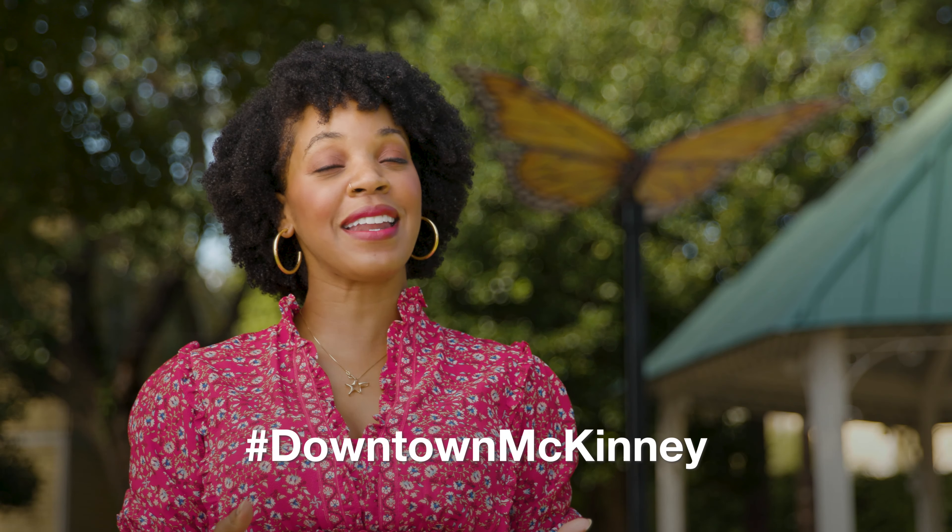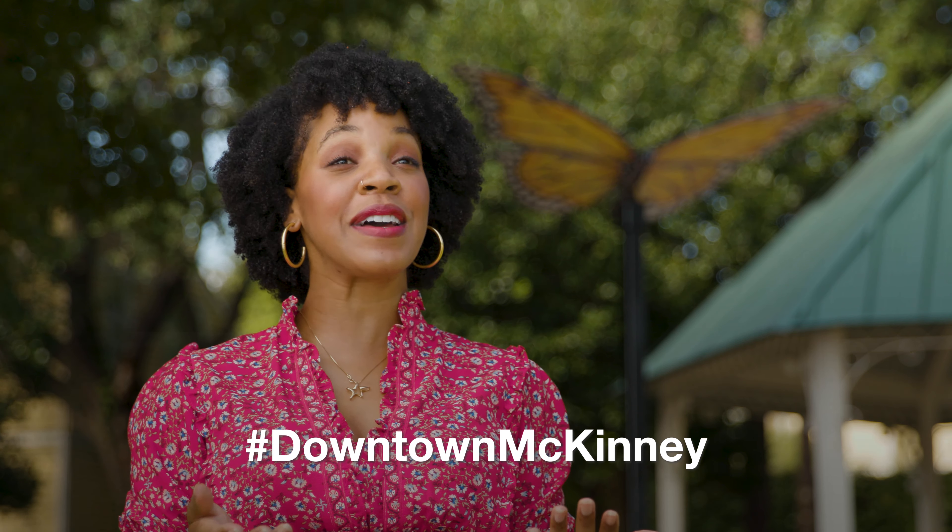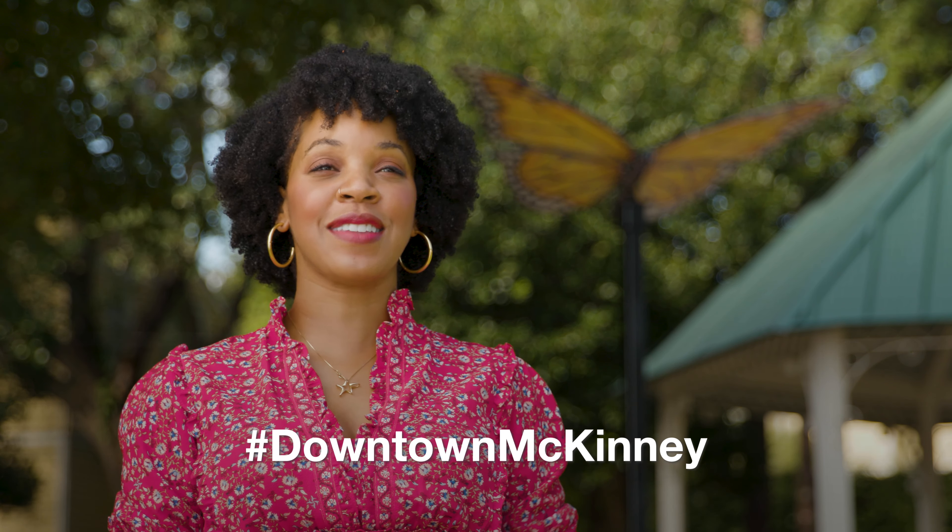So next time you're in downtown McKinney, whether it be shopping or dining, be sure to stop by one of the butterflies, take a photo with your family, and use the hashtag downtown McKinney.